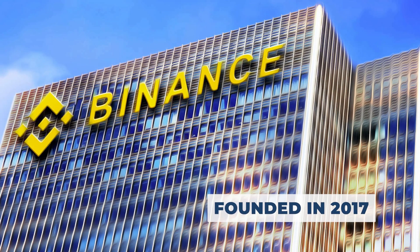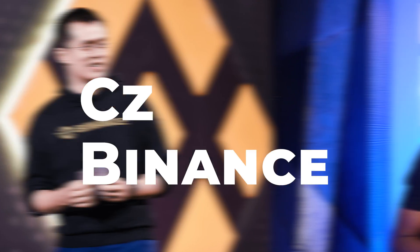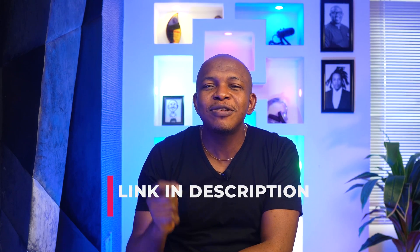Binance is one of the leading cryptocurrency exchanges. It was founded in 2017 in Hong Kong by CZ Binance. Binance offers cryptocurrency trading for Bitcoin and numerous altcoins. If you don't have a Binance account, you should. There is a link in the description — use that link to sign up. I will also leave it as a pinned comment in this video.